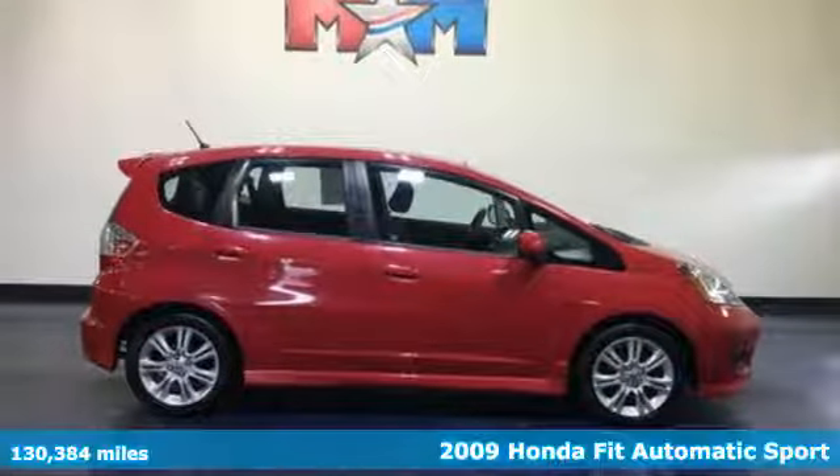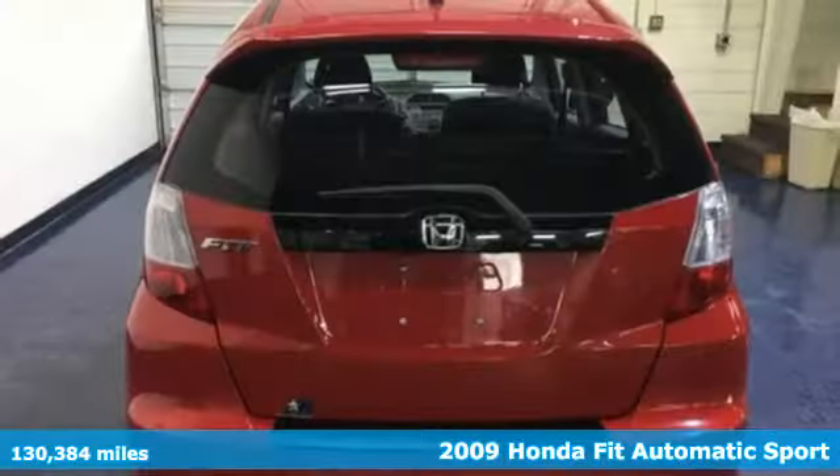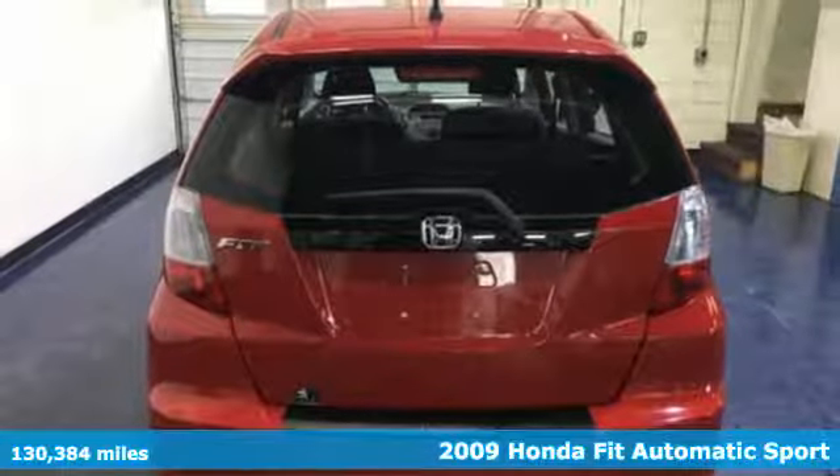Here's a 2009 Honda Fit. No matter what your cargo carrying needs are, this Honda will make it fit.